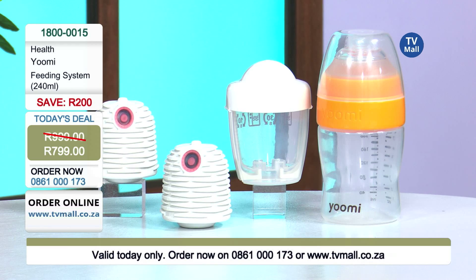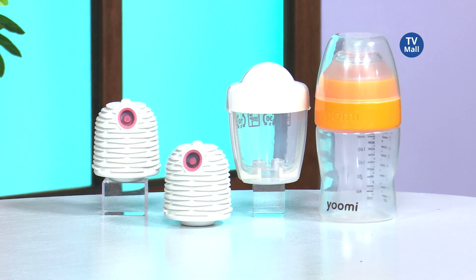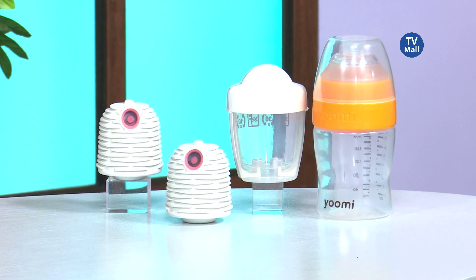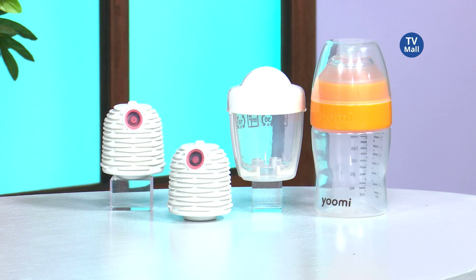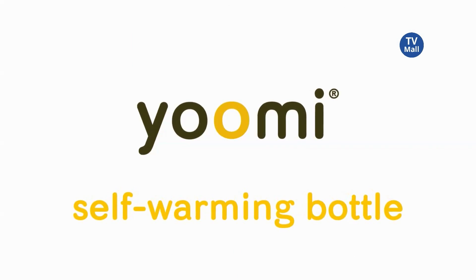Let's quickly take a look at why the YouMe system is so easy to use, so dad can also use it to feed the baby at home. You can save some time actually preparing your bottles and warming them up, because we know how long that takes.